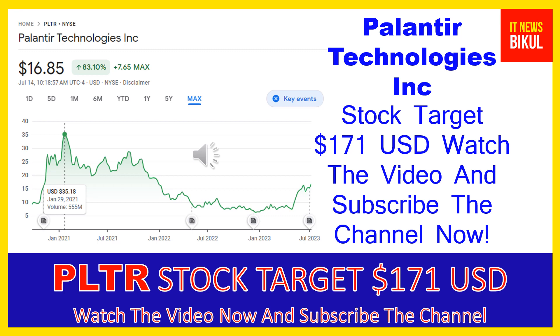Palantir Technologies Inc. was incorporated in 2003 and is based in Denver, Colorado. Friends, Palantir Technologies Inc. is related to the technology sector and is working in the software infrastructure industry. The number of employees working at this company is above 3,800 and the company is headquartered in Denver, Colorado, United States.